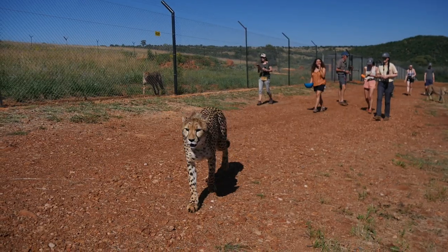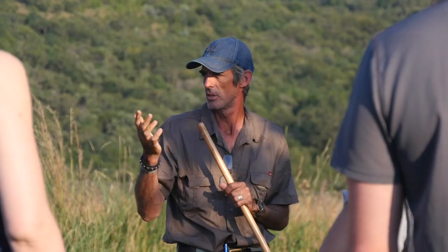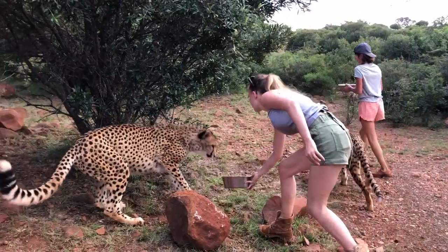Hey, what's up guys, John here. I recently took another trip to South Africa — I went back to one of Volunteer Southern Africa's projects where you work with cheetahs. I originally went to this program five years ago, back in 2015. It's run by Desmond and Aliska, two amazing people with years of experience working with and caring for wild animals.